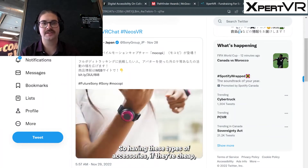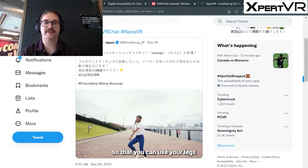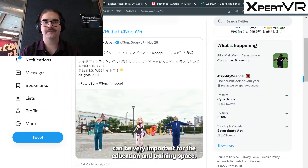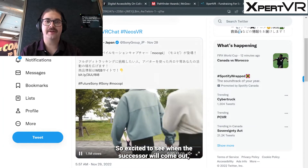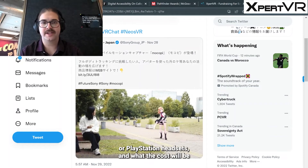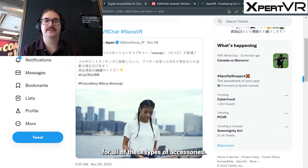So having these types of accessories, if they're cheap, being able to track your full body so that you can use your legs or other parts of your body inside of virtual reality can be very important for the education and training space. So excited to see when this accessory will come out, if it will work with their PlayStation headsets, and what the cost will be.